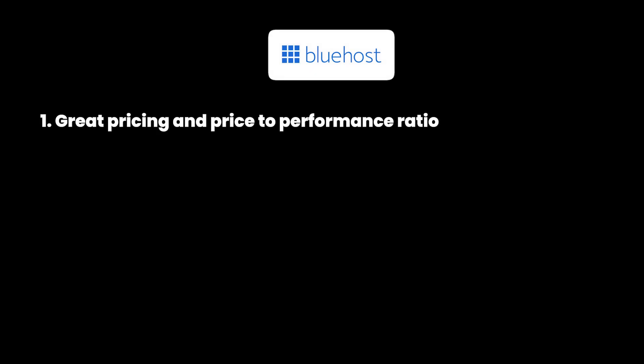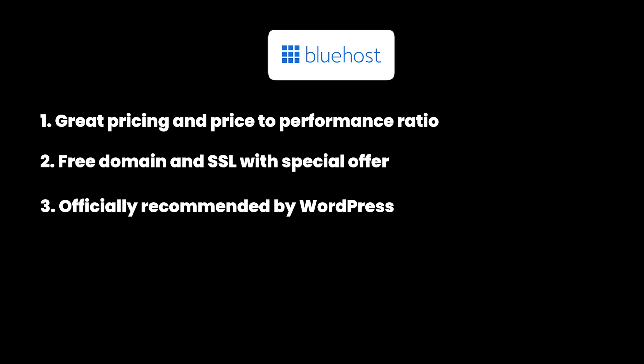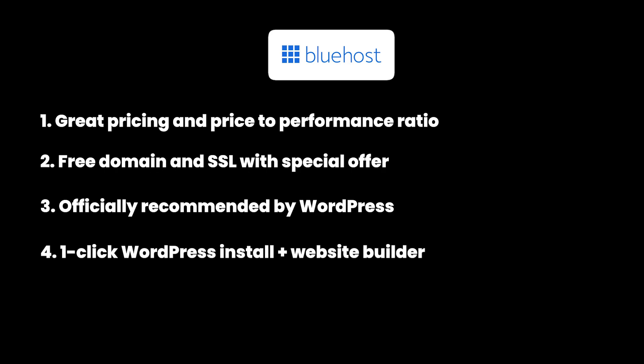Here's the pros and cons of Bluehost. The advantages include being one of the most affordable managed hosting providers — using our referral link gives an additional 50% discount plus a free domain and free SSL. Bluehost is officially recommended by WordPress themselves, has a highly optimized WordPress installation process, built-in tools for SEO, bloggers and e-commerce sites, free migration, and cPanel support. The only con is that some users report slightly slower support response times.